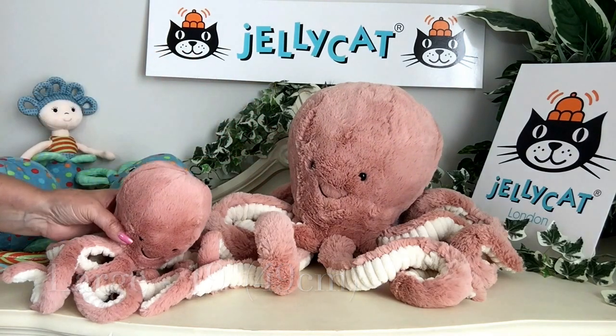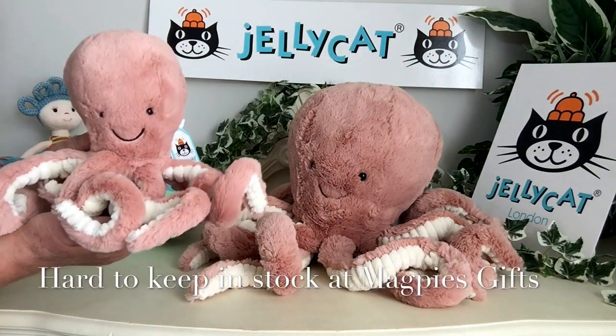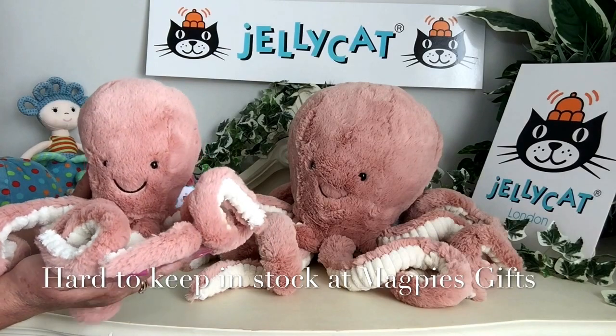She's just been so very popular, and here at Magpie's Gifts we just can't keep her in stock.